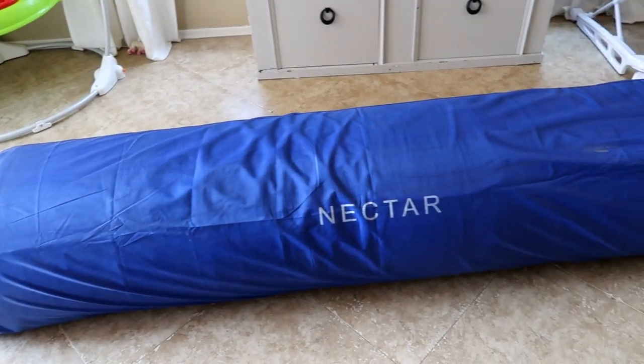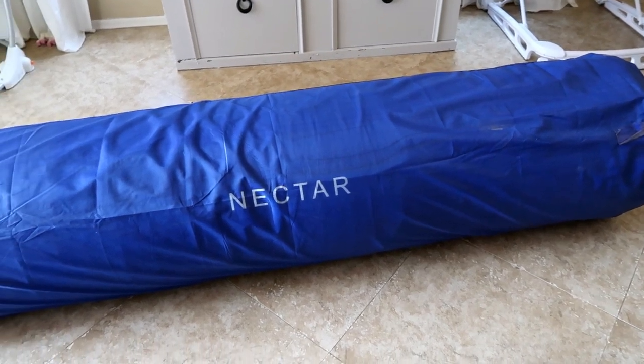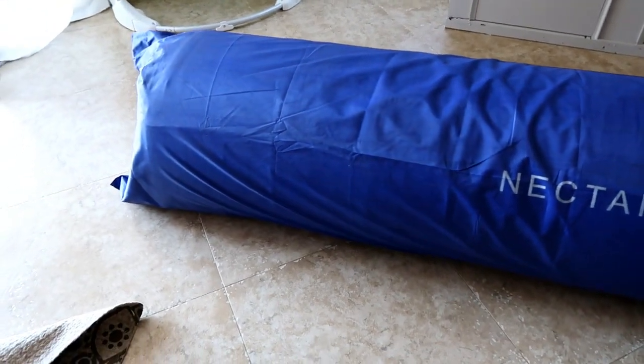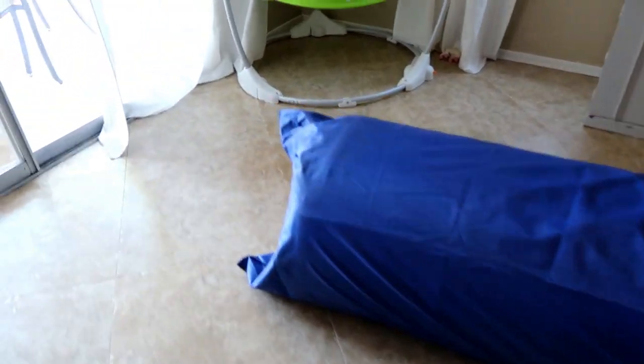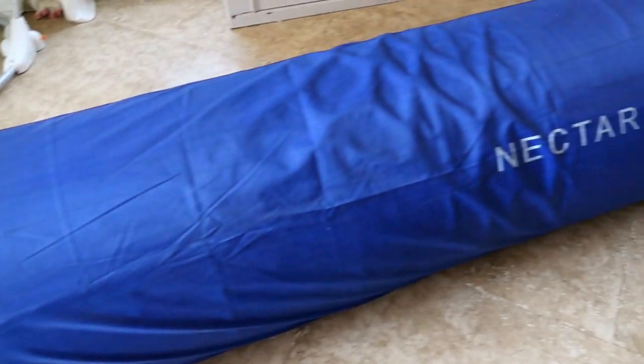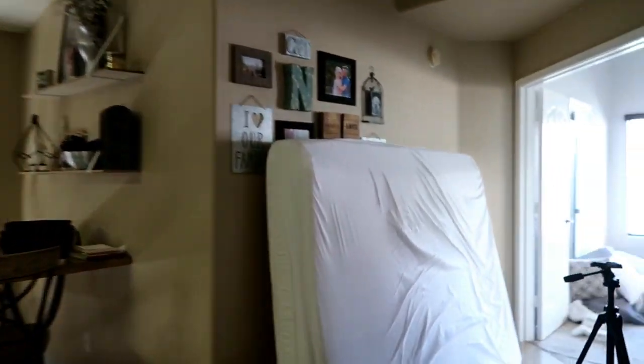I have my mattress back there because we just got our new mattress in. Here's what it looks like — this is the packaging for Nectar mattress, actually it's Nectar Sleep I believe, and you can find them on Instagram, that's where I found them. This is exactly how it's shipped to you, the shipping labels are on the end of it. We got a California King size.